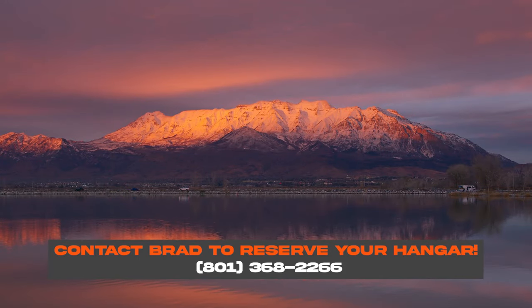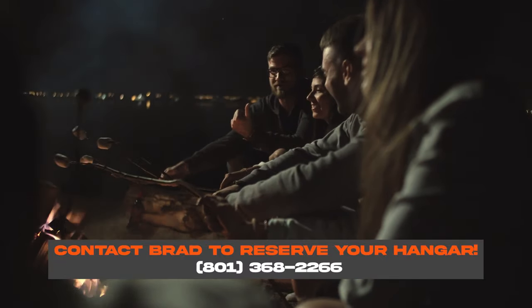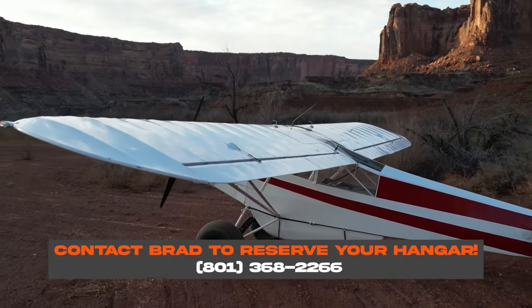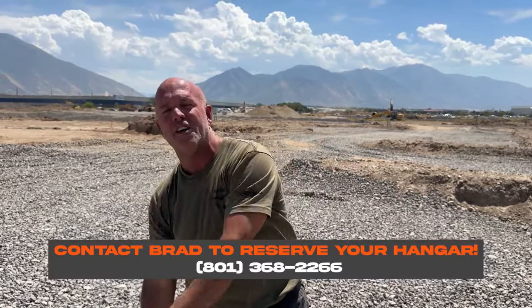Come get a hangar. Hang out by me — we love this place. We're going to have community gatherings, community flights, bush flights, all go out together, all from this airport. This is the place to play. We hope you come join us. Pick up a hangar.